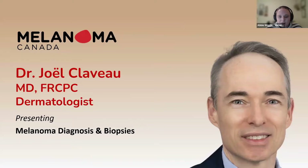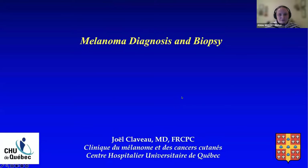He participated in the publication of papers in peer-reviewed journals, including work on melanoma, skin cancers, and sunscreens. He is actively involved in various continuing medical education events and is an investigator in many clinical trials on advanced and metastatic melanoma. So please welcome Dr. Joël Claveau.